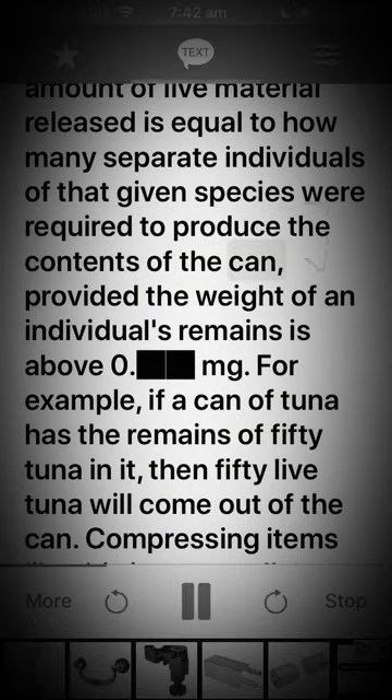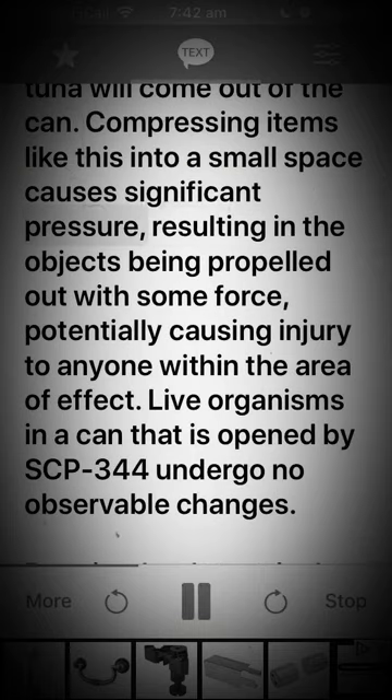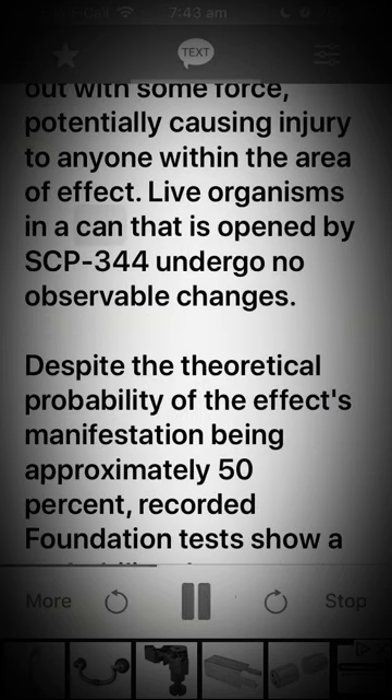The amount of live material released is equal to how many separate individuals of that given species were required to produce the contents of the can, provided the weight of an individual's remains is above zero mg. For example, if a can of tuna has the remains of 50 tuna in it, then 50 live tuna will come out of the can. Compressing items like this into a small space causes significant pressure, resulting in the objects being expelled with some force, potentially causing injury to anyone within the area of effect.